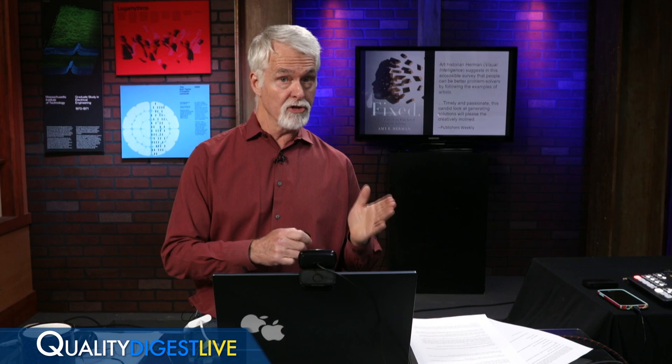Amy teaches organizations how to problem solve by learning how to look at art.